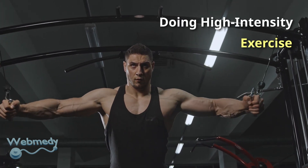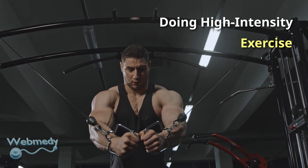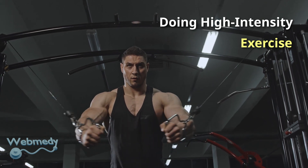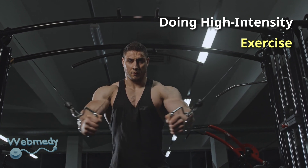Exercise is one of the most effective ways to significantly increase your growth hormone levels. High intensity exercise increases growth hormone the most, but all types of exercise are beneficial. Exercise can improve your hormone function and reduce body fat, which will further benefit your growth hormone levels.